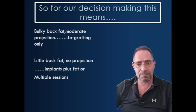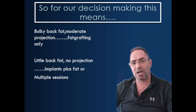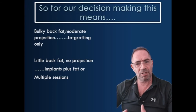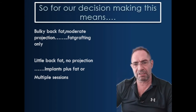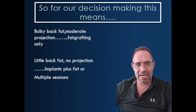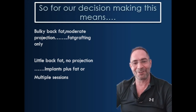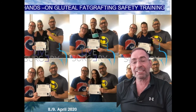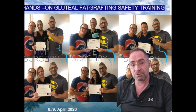What does that mean when we guide our patients, or when patients consider what is the best procedure for them? Check how much fat you have in your lower back. If you have a lot of fat there and a bit of reasonable projection, fat grafting is probably the much, much better option for you. If you have little back fat and zero projection — what people like to call a flat butt — then implants might be the better option, or you would have to do multiple sessions of fat grafting.